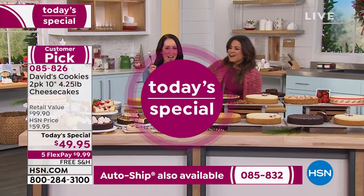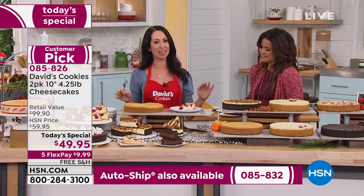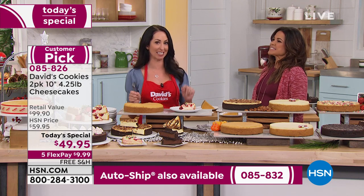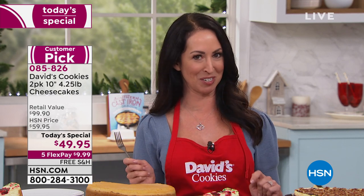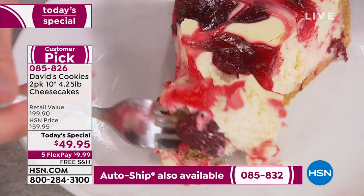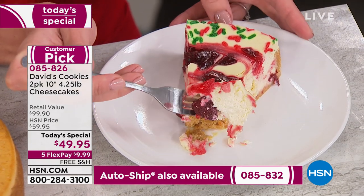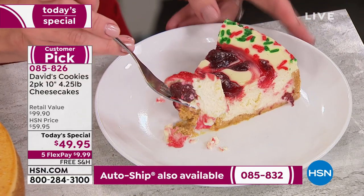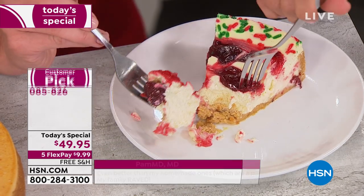All of our cheesecakes begin with the number one ingredient — pure cream cheese. It is 100% pure cream cheese, and that's the David's difference. That's why all of you have made all the cheesecakes we've sold customer picks. It's because of that cream cheese that this strawberry swirl is just going to melt in your mouth. Look at that strawberry right on the end. We've got that classic New York style base — fresh eggs, pure cream cheese, the hint of vanilla, the golden graham cracker crust — and when you get that strawberry swirl with the whole strawberries, that is just a beautiful bite every single time.